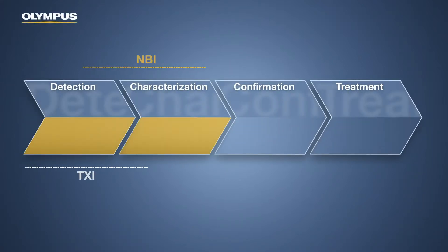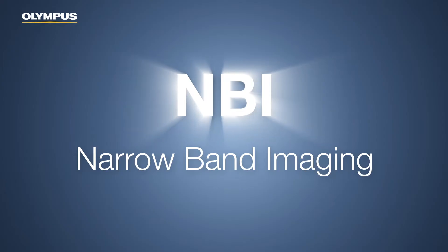During endoscopic observations, NBI enhances the visibility of superficial vessels. NBI stands for Narrow Band Imaging.